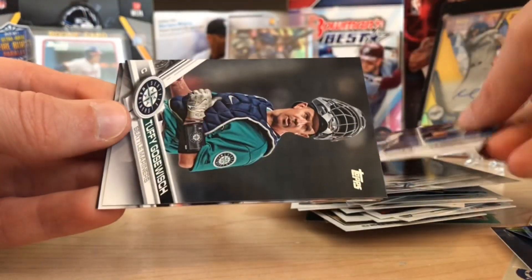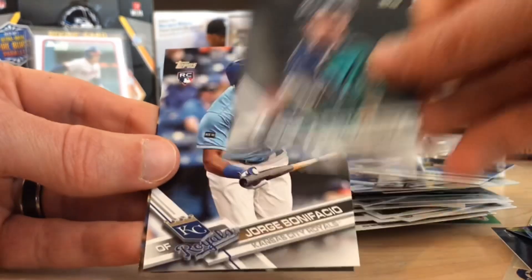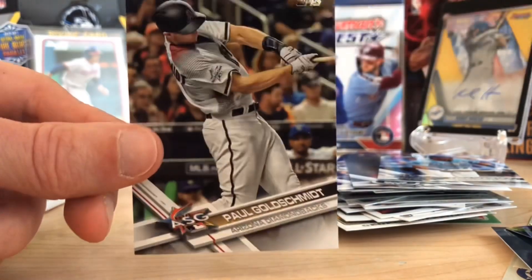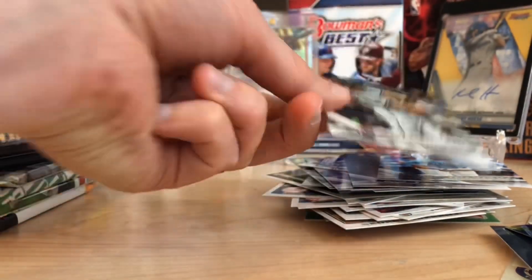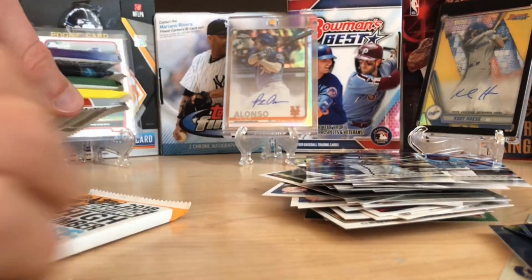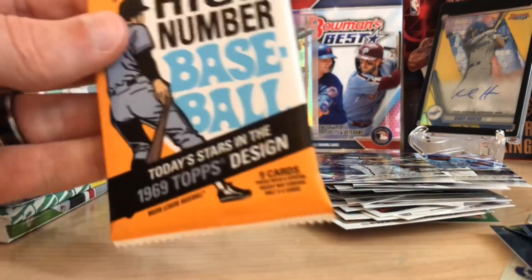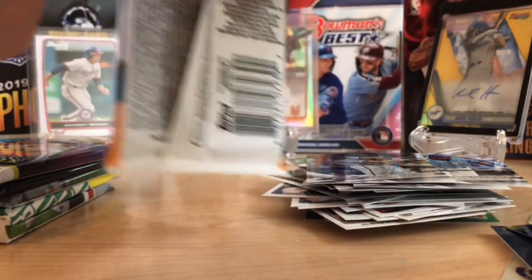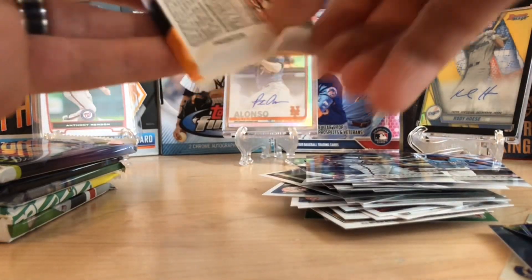Elevardo and Pruitt. Tuffy. Bonifacio. And Goldie. We didn't get the Bellinger that I wanted, but that's okay — we got a sweet short print of Louis Brinson, the image variation.